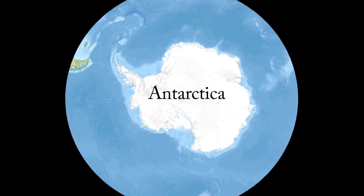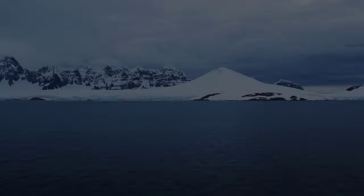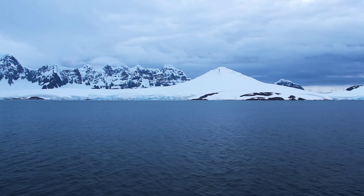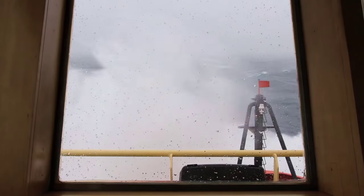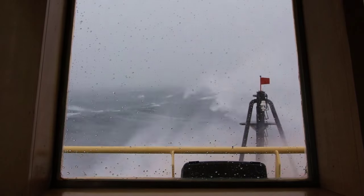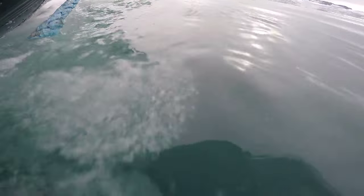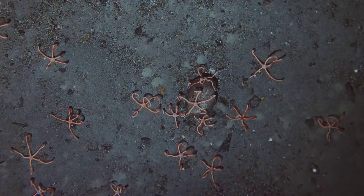Antarctica is an exciting and extremely important place for scientific research and exploration. Despite the stark, seemingly lifeless landscape and extreme environmental conditions, Antarctica is home to an incredible abundance of life, above the ocean surface as well as below it, and even all the way down on the deep sea floor.